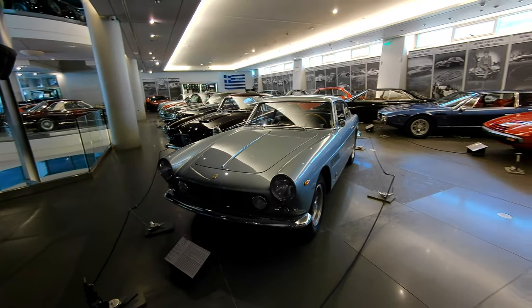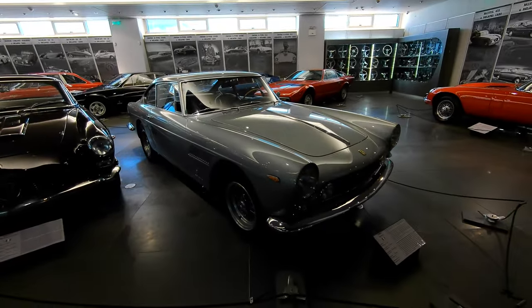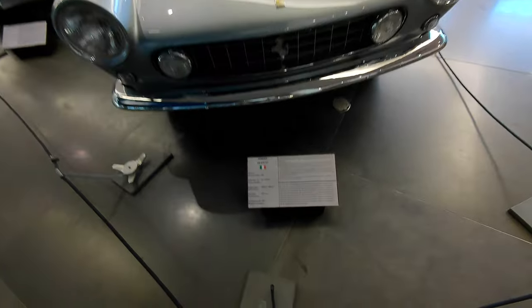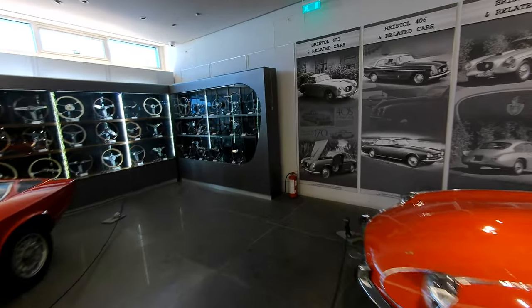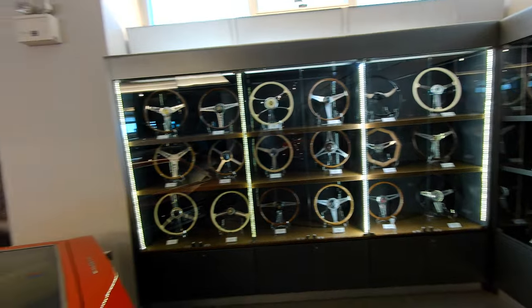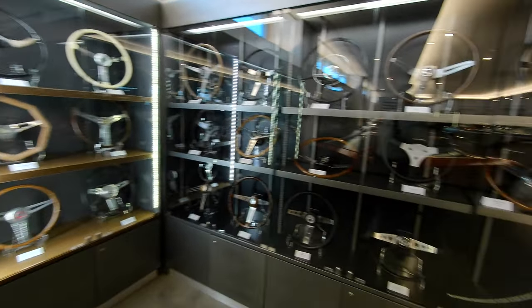Across the way we have a 250 GTE — one of the last production 250s, this 2-plus-2. Enzo Ferrari himself used to like these cars; they're big, comfortable, and fast for their day. They've never been among the most valuable 250s, but they are coming up — a rising tide lifts all boats. And just a little collection of steering wheels throughout the ages — sporty American, Italian, German — 356, AC Cobra, America, Jeep, NSU. Fun stuff.